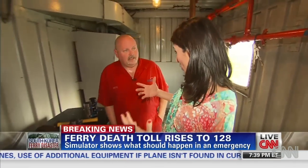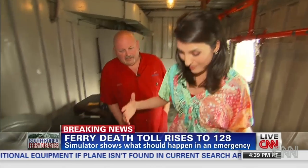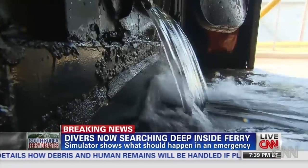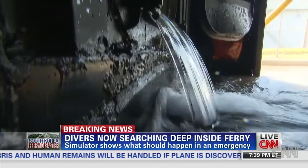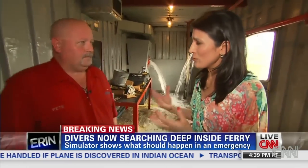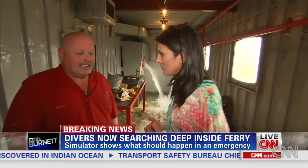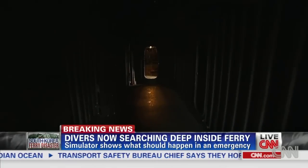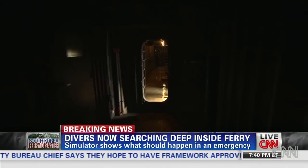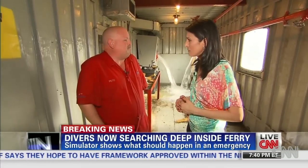How much time do you really have to get out or assess the situation when water really starts gushing in? Well, it all depends on the scenario — how deep the hole is in the water. Naturally, the deeper the hole in the water, the more water pressure is going to be pushing in. If I'm a passenger not very familiar with the ship, what do you suggest I do to get to safety? The best thing is follow the walls, get to a ladder, get outside. I always recommend getting to the main deck.